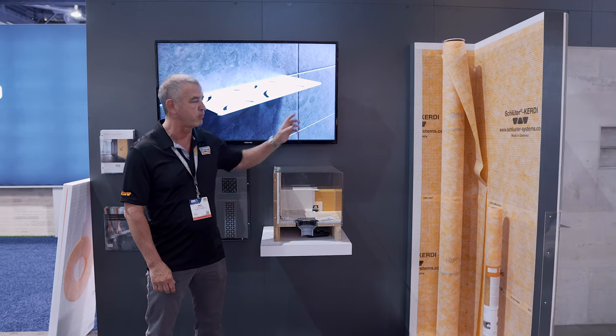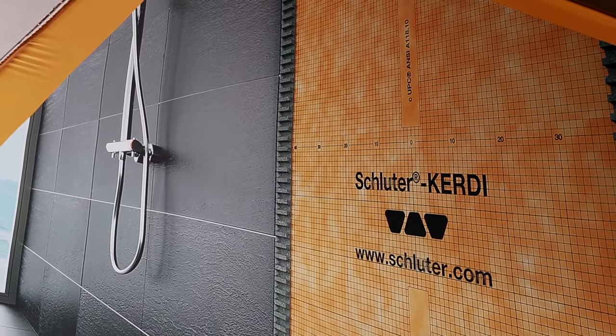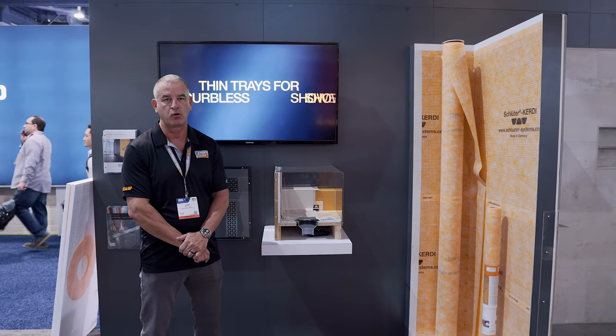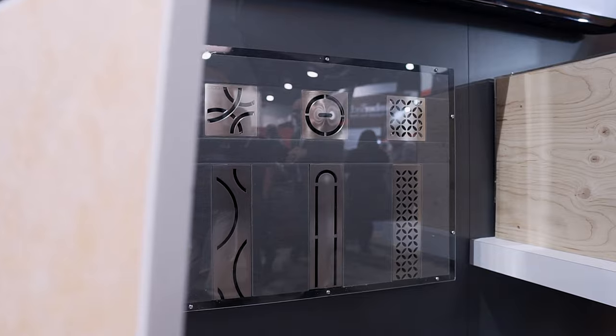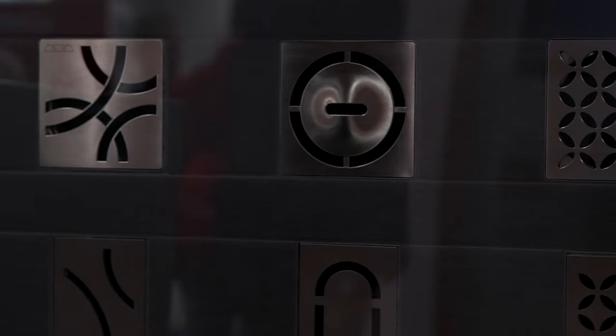We have a membrane over here and what it is is surface mounted waterproofing that we promote. Our product line features our own drains including linear drains which you see here and point drains with very modern styles that we have.